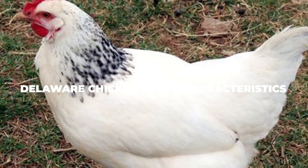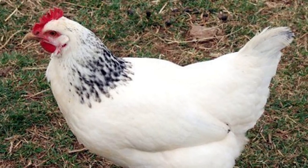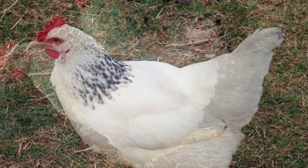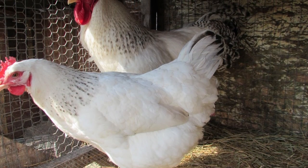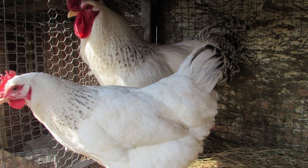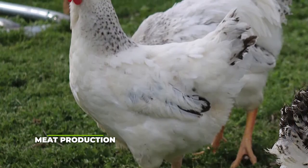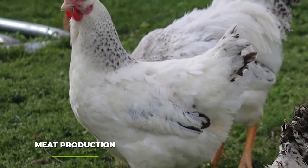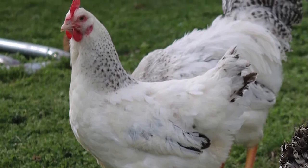There aren't too many different colour varieties to pick from as far as the Delaware Chicken breed is concerned. Luckily, the standard bright white variety with black barring on the hackle and tail feathers is quite a looker, so you won't be disappointed. While appearance-wise they're quite cute little fluff balls, let's talk about more interesting aspects such as meat production. Very few Delaware Chickens made it over the years, and as such a lot of the different varieties that existed in the 50s disappeared.